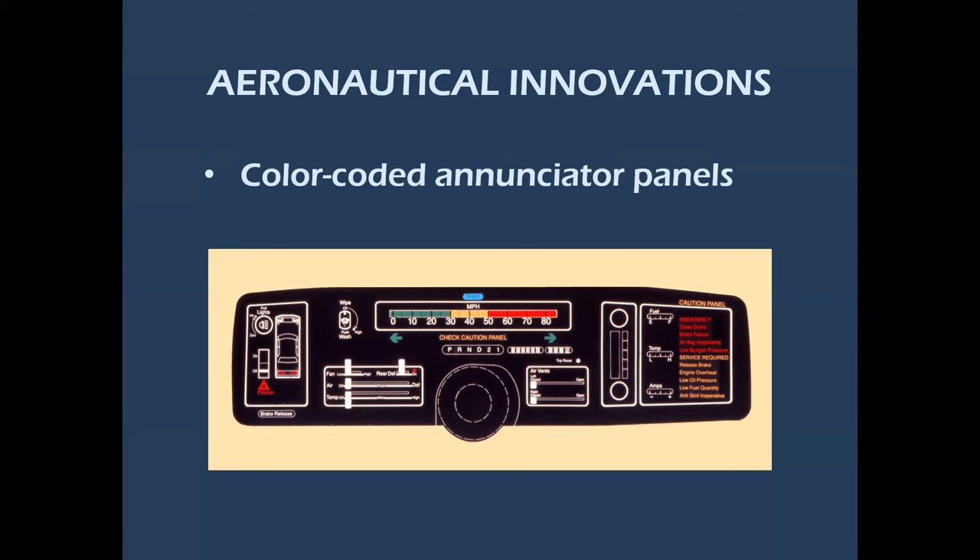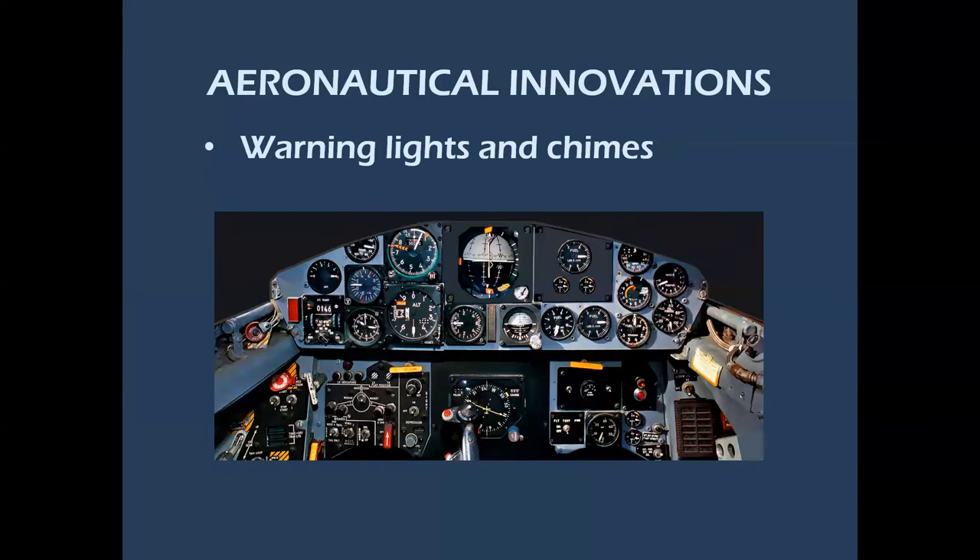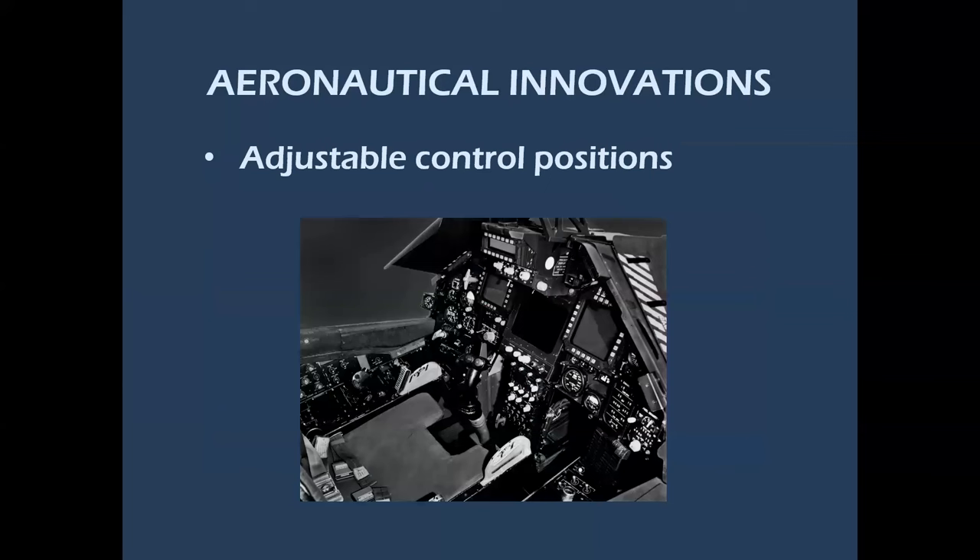And flat black anti-glare surfaces — back in the day there was a tremendous amount of chrome on cars, and the windshield wipers would be highly polished chrome, which when you turn into the sun can be blinding. Learning from anti-glare panels on airplanes, all these surfaces became flat black. Warning lights and chimes came from the jet cockpit — audio signals to tell you that something was happening. And adjustable control positions: steering wheels and seats were once fixed, but it was a revolutionary idea to make all controls adjustable to your body position, as they would be in an airplane.